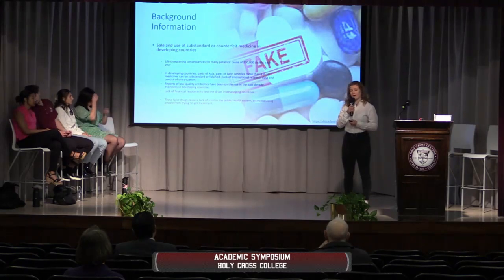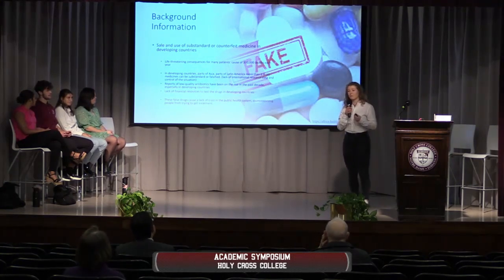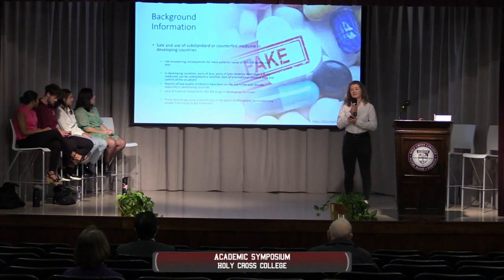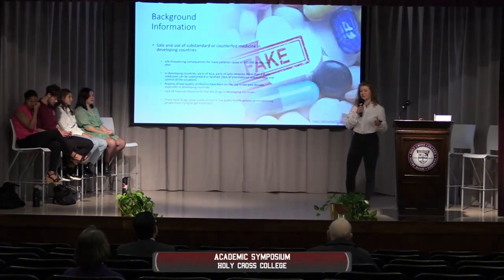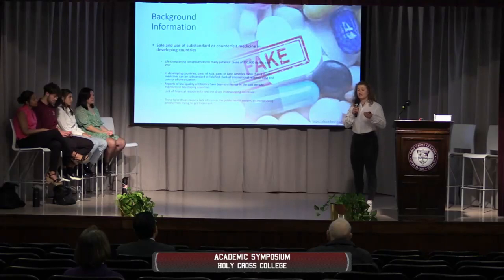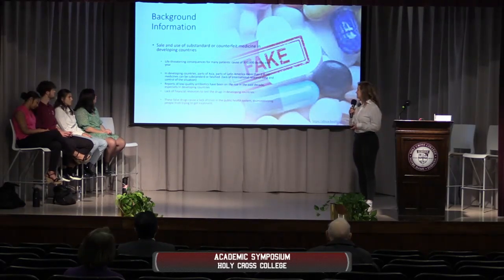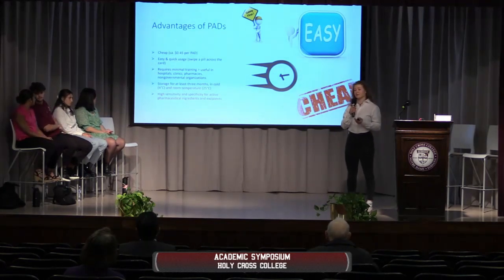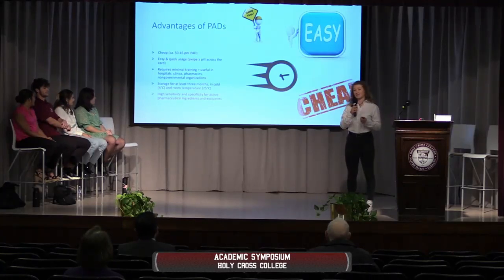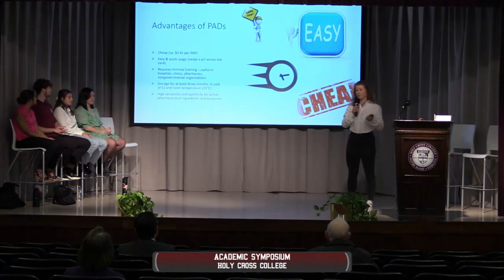It is estimated that one out of ten medicines globally are falsified, and in developing countries and parts of Asia it's even worse — more than three out of ten medicines are actually substandard. The sad part is it's not an issue of chemistry, because you could test drugs before you use them, but it's a lack of financial resources. These countries don't have the techniques or machines to test their drugs, so patients have to suffer the consequences. Dr. Lieberman came up with the PADs, which are perfect for these countries because they are super cheap — only 45 cents per scan.